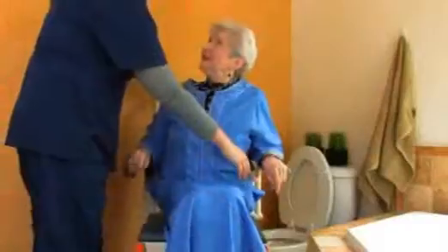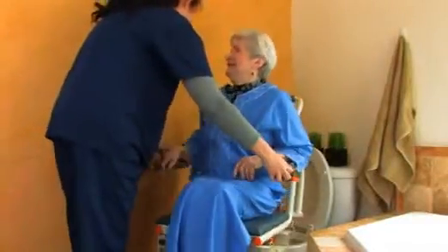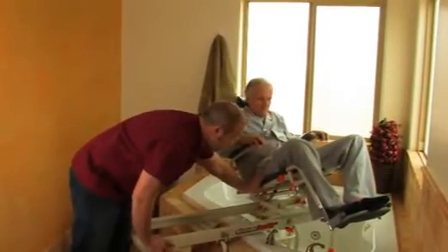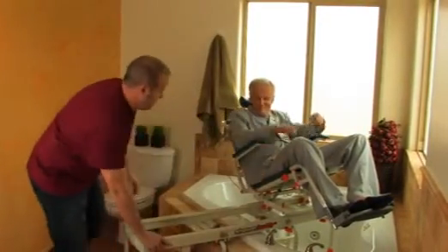The TubBuddy system allows the patient access to their bathtub without the necessity of costly construction. The TubBuddy can also roll over standard toilets for use as a commode. It eliminates unnecessary transfers between toileting and bathing, making it comfortable for both patient and caregiver.